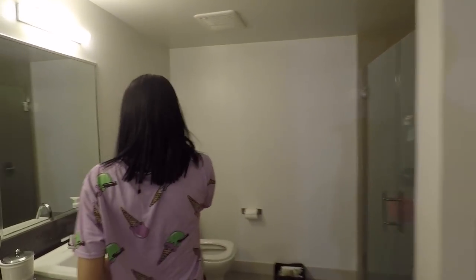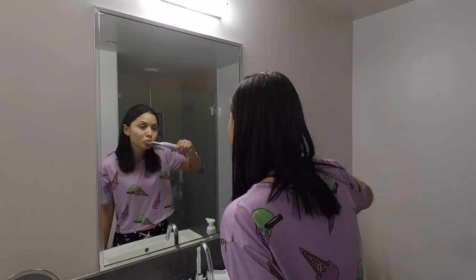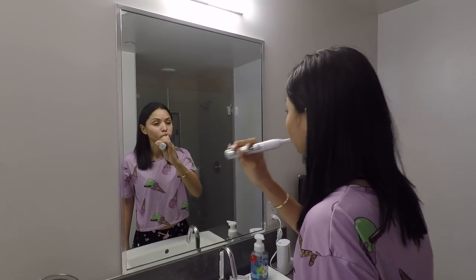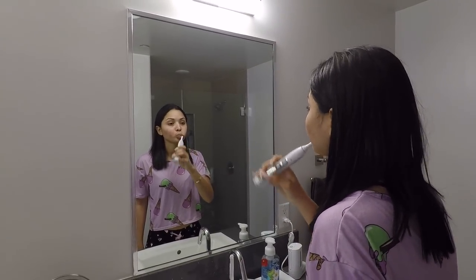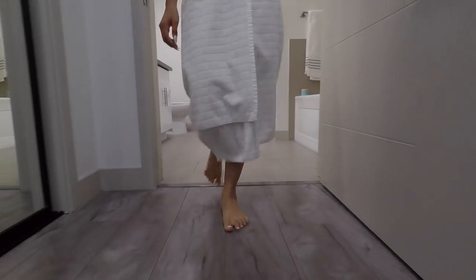I like to do my skincare routine and brush my teeth. If you guys want to see a skincare routine, I have a full video — I will link it in the description box below or you can find it on my main channel. It's just called my skincare routine 2017. Once I'm done, I go in the shower and rinse and wash my body.